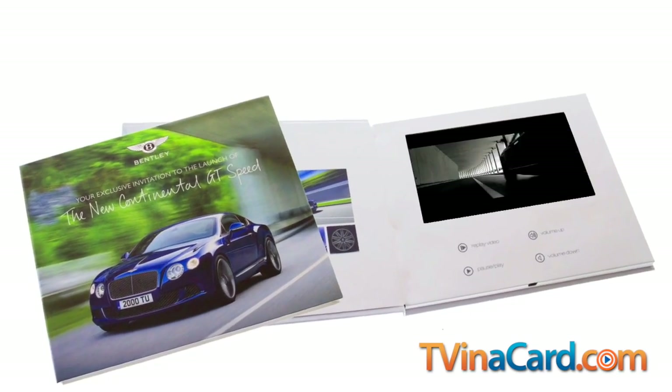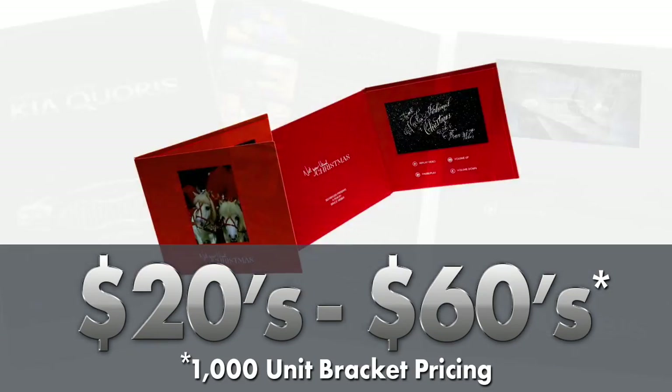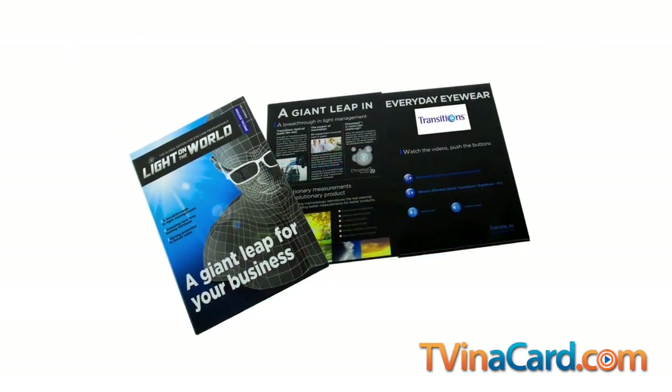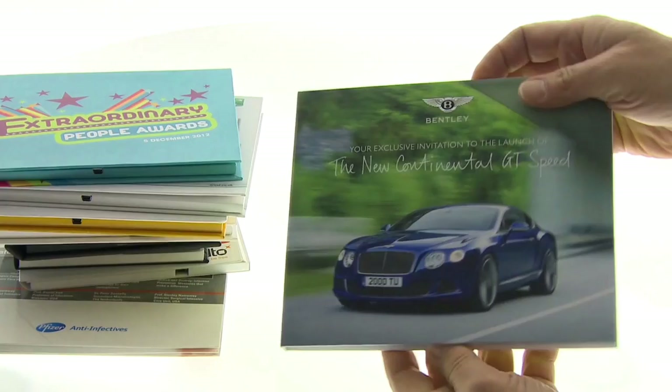With prices ranging from the $20 to $60 range, the ability to do what was once unimaginable is now within reach. To place an order or to learn more about our targeted video embedded brochures,